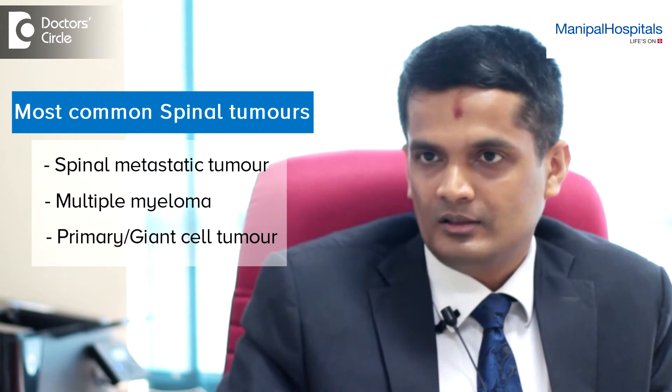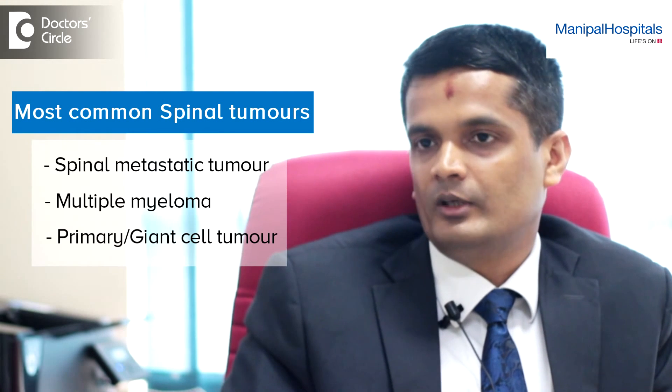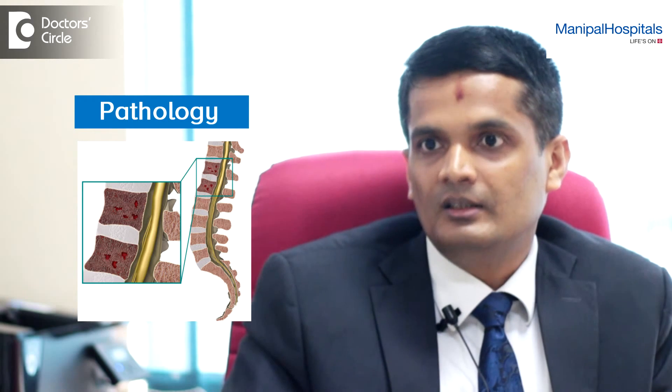The commonest being metastatic spinal tumours — they all come with back pain. When you do X-rays and MRIs, already one or the other bone could have fractured because of the pathology which has weakened the bone. It is not because of injury that the patient has broken the bone; it is because the bone has been weakened by the disease or the cancer.